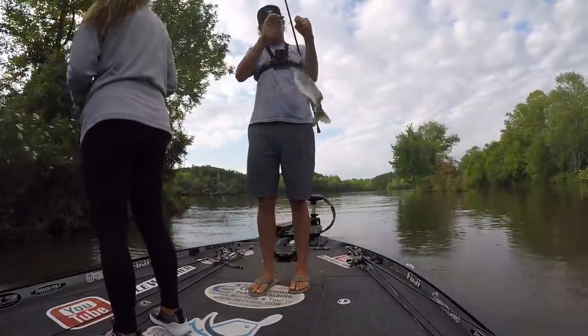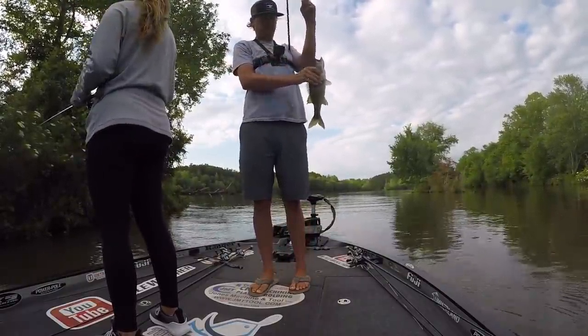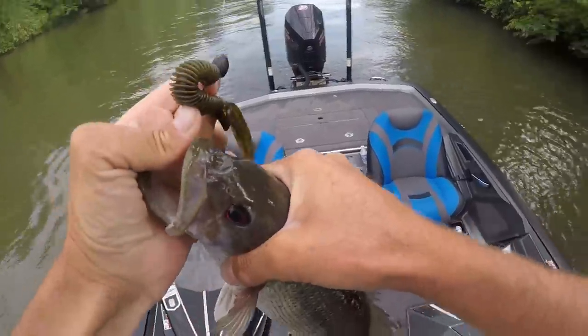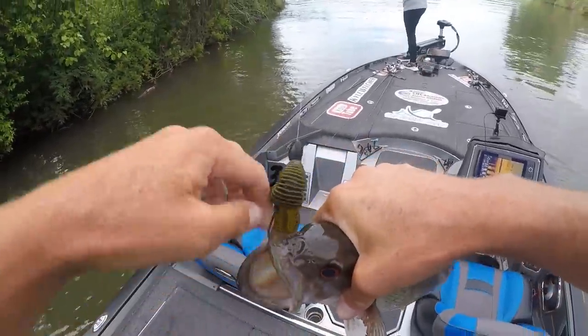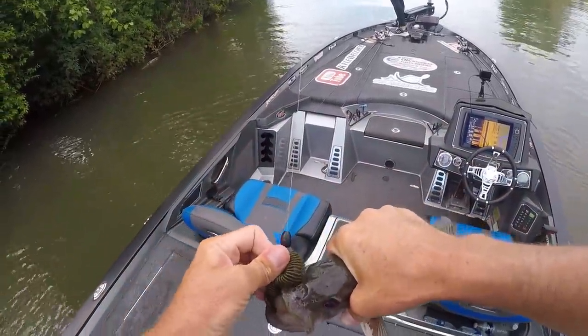That's a spotted bass. So far that's all we caught — a spotted bass. Both of yours were spots too. Well, you didn't catch the other one, but yeah it was a spot too. Yeah, my third one was probably a spot too.